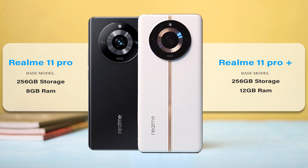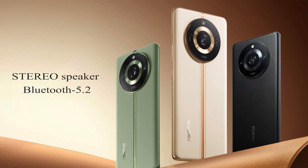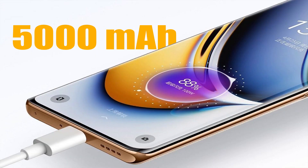The Realme 11 Pro has 8GB RAM, while the Pro Plus comes with 12GB RAM. Both phones also have external SD card support, a 3.5mm headphone jack, stereo speakers, Bluetooth 5.0, and a 5,000mAh battery.